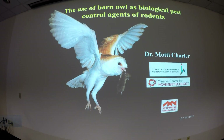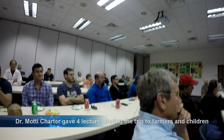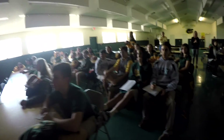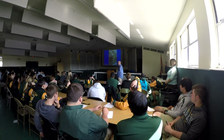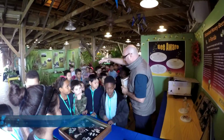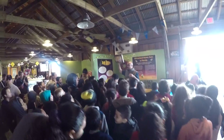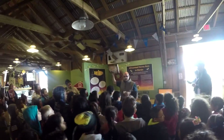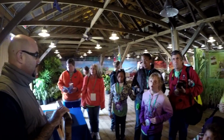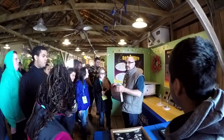During my trip to the US I had the opportunity to give four lectures — two for farmers and the general public, and two for students, which were my favorite. I presented both the Israeli and the American barn owl pest control projects at the Florida State Fair, where close to 300 children learned how barn owls assist farmers. Even though this is just the start of our cooperation, I'm really excited — the sky is truly the limit.